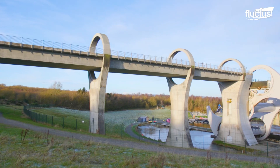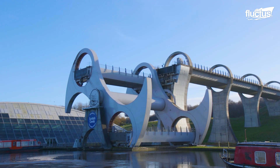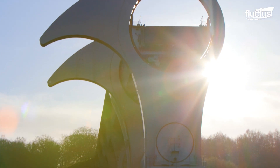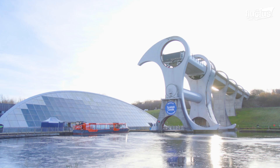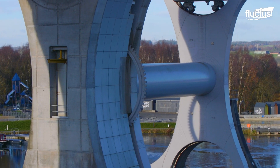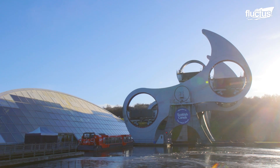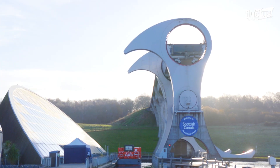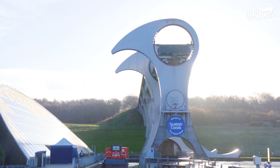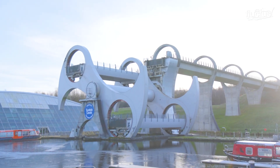In Scotland, the Falkirk Wheel was built to bridge the Forth and Clyde Canal with the Union Canal and reconnect Glasgow with Edinburgh. The two cities were previously linked by a flight of 11 locks, which were dismantled in 1933. Inaugurated in 2002, the Falkirk Wheel is the world's first and only rotating boat lift. The wheel's massive structure was designed using 1,200 tons of steel and over 1,000 construction staff. The shape of this remarkable wheel was inspired by a Celtic double-headed spear.